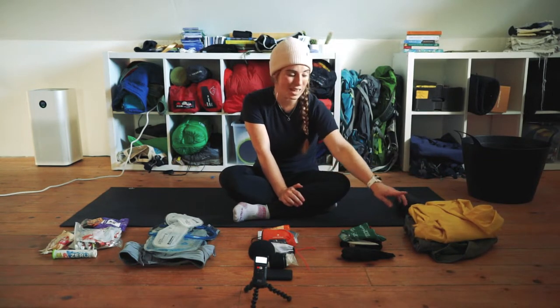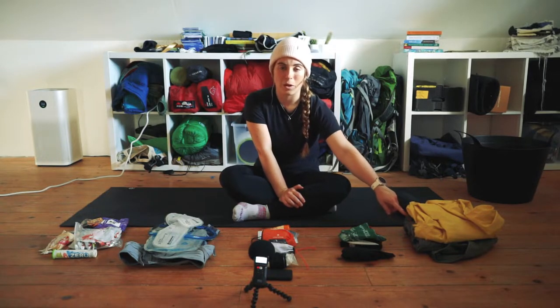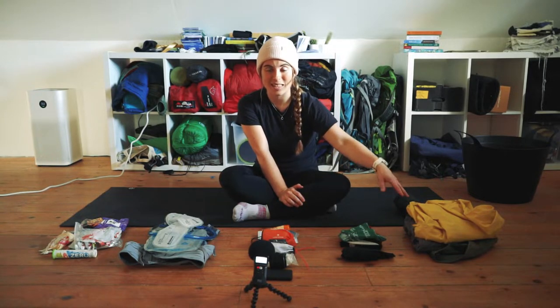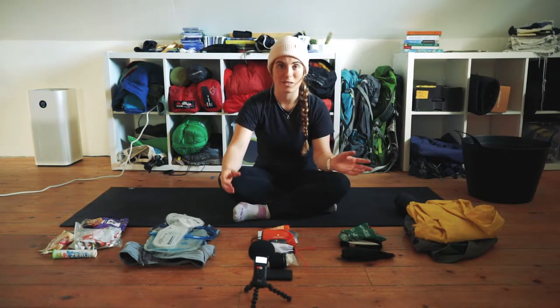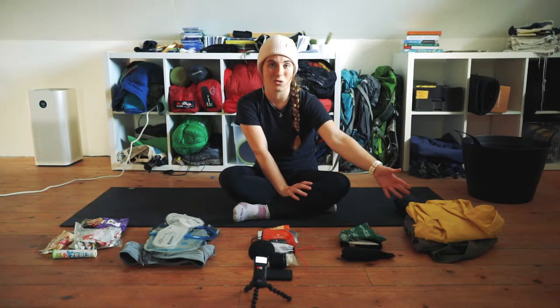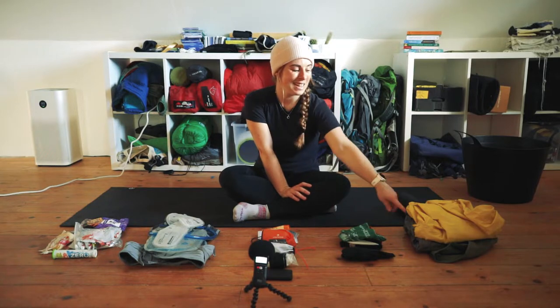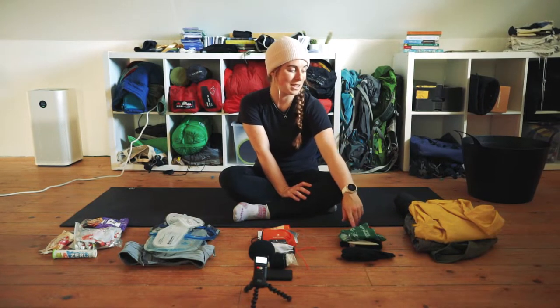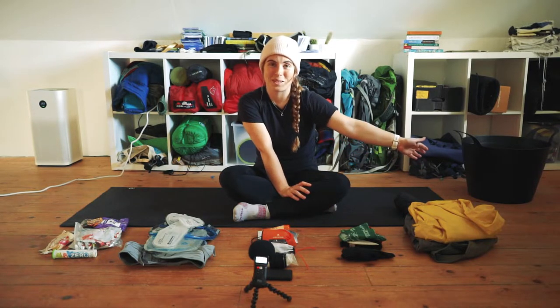I have two jacket options. The yellow one is quite light. The other one is the Columbia Titanium jacket - very heavy, and bulkier so harder to pack into the running vest or bag. This will depend on how likely it is to rain. If I know it's going to be wet, wet, I'll wear the Columbia. If not, I'll go with the lighter yellow jacket and it's not failed me yet.